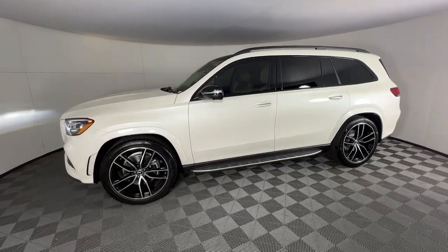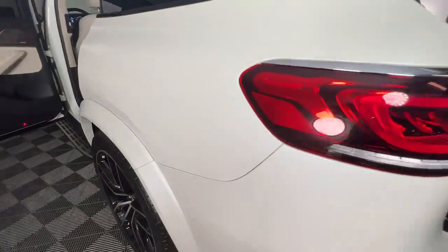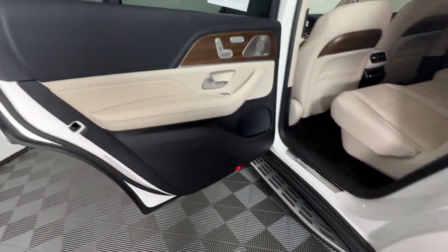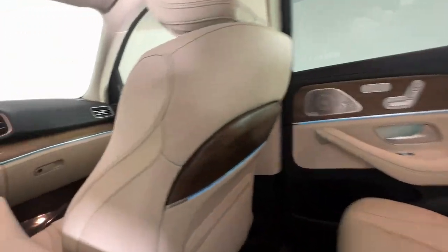These are just some of the great options this vehicle comes with: heated and/or cooled front seats, front massage seats, Apple CarPlay and/or Android Auto, pre-collision system, panoramic roof, keyless entry, heated driver seat, moonroof, navigation system, and power passenger seat.